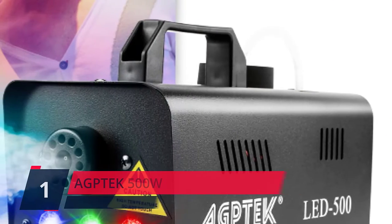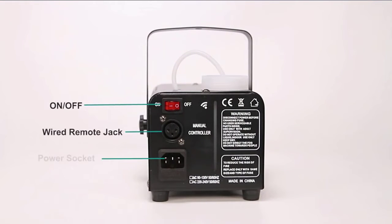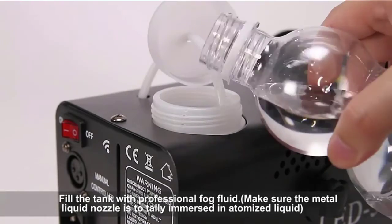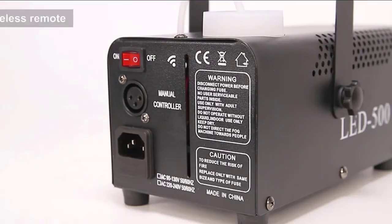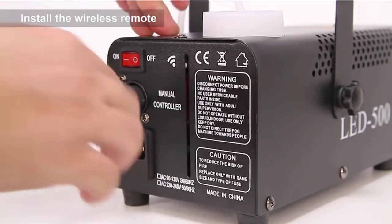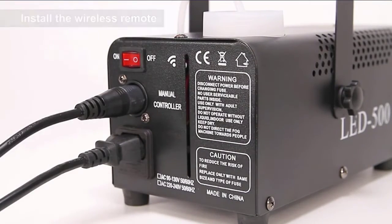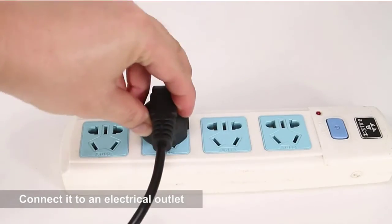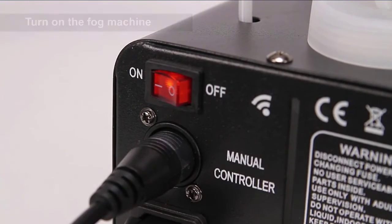Number 1. AGPTEK 500W. This fog machine is made of high-quality metal materials, not easy to corrode, light enough to be carried around, and durable in use. The wattage of this fog machine with light is 500W, together with a wireless remote control. Therefore, you can directly control the fog machine with the wireless remote control in an easy way, which has definitely turned out to be very convenient and practical. Check the description for details and prices.